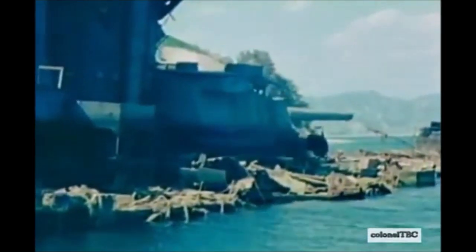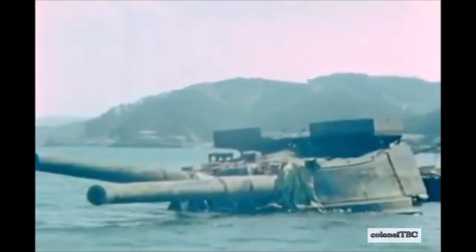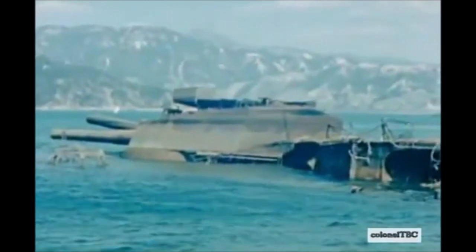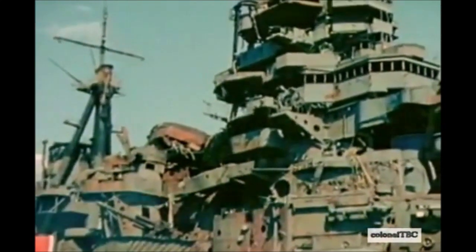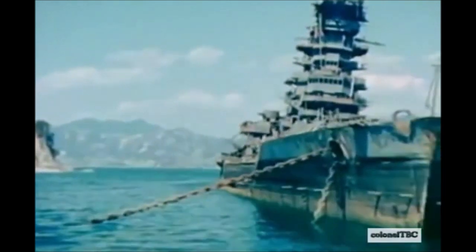Finally, the last Kongo class ship to be sunk was the IJN Haruna. She was stationed at the Japanese base at Kure Harbor when she came under attack from American aircraft of Task Force 38. During this attack she received three to nine direct hits, some below the waterline, and later settled to the bottom of Kure Harbor. After World War Two the ship remained in this position for at least two years before being raised and scrapped between 1946 and 1948.